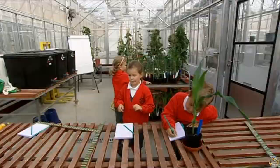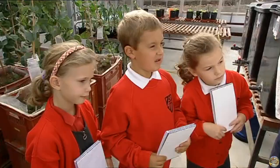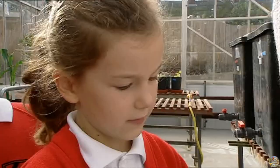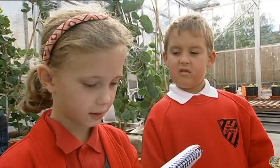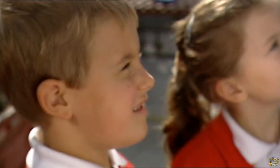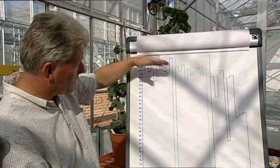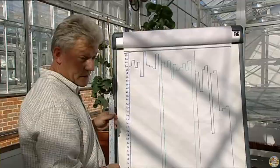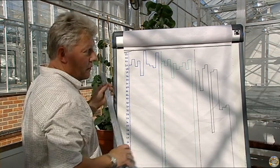Now we need to draw up the bar chart. There seems to be a clear difference between the three groups: the plants with no water are the smallest and those with the most water are the highest. The reason we need so many plants in an experiment is that individual plants may show quite wide differences, but with large numbers we can see a general trend like this.